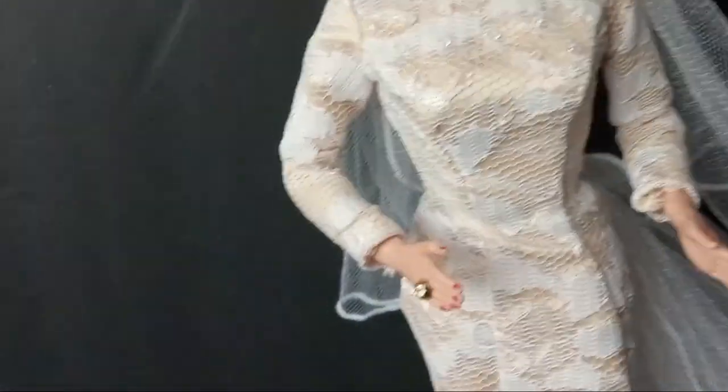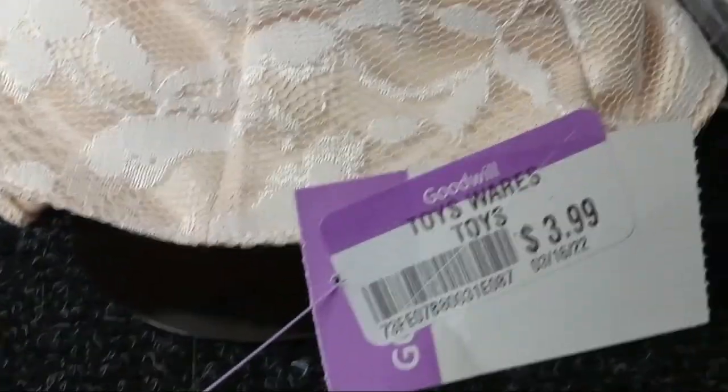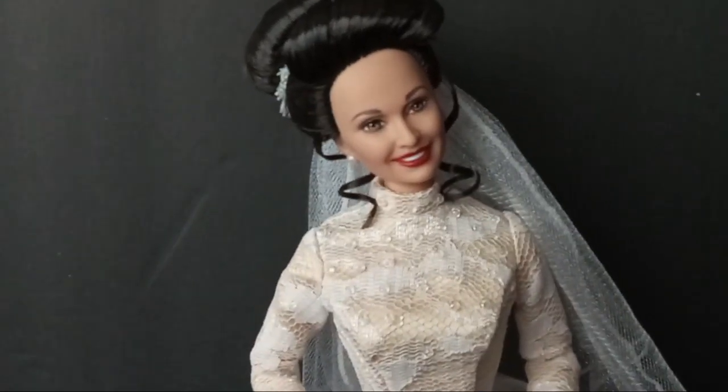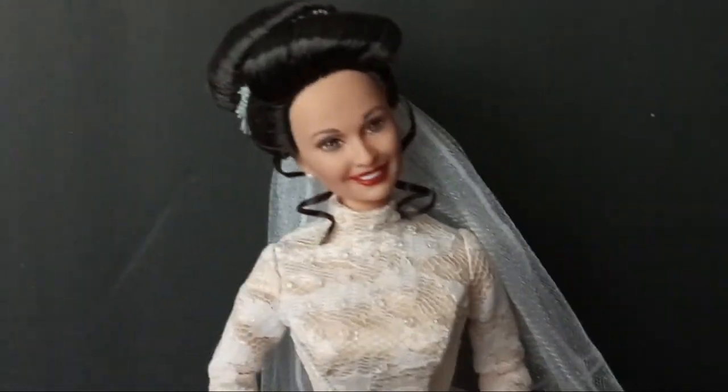I guess whoever had her didn't want her anymore and they gave her to Goodwill. She was $3.99! Once I get my doll room all set up, I will put her up with all the dolls.